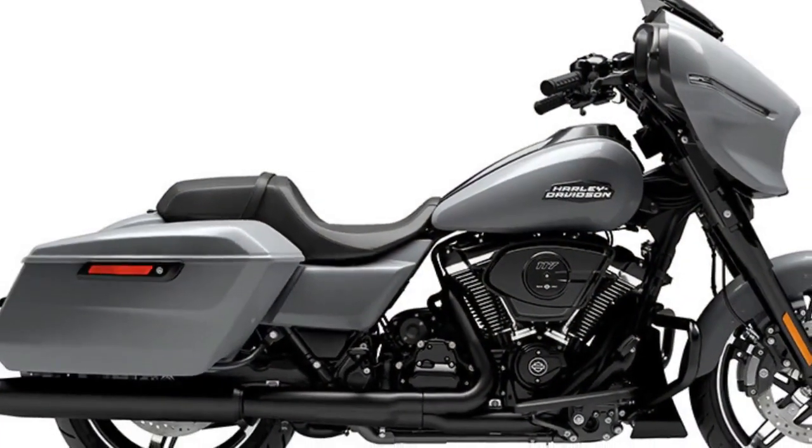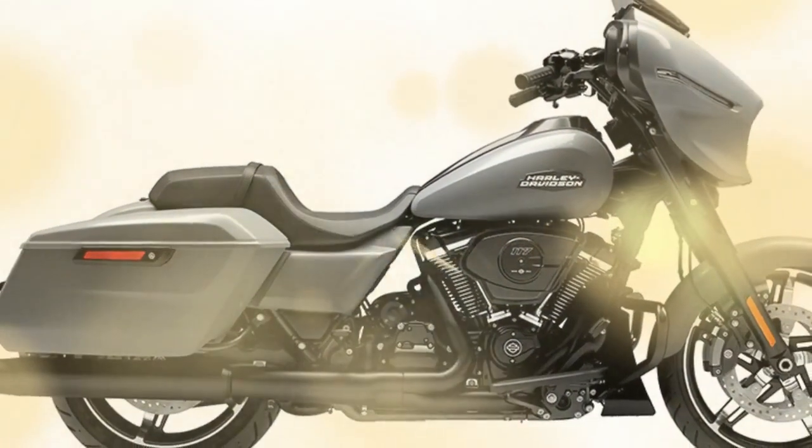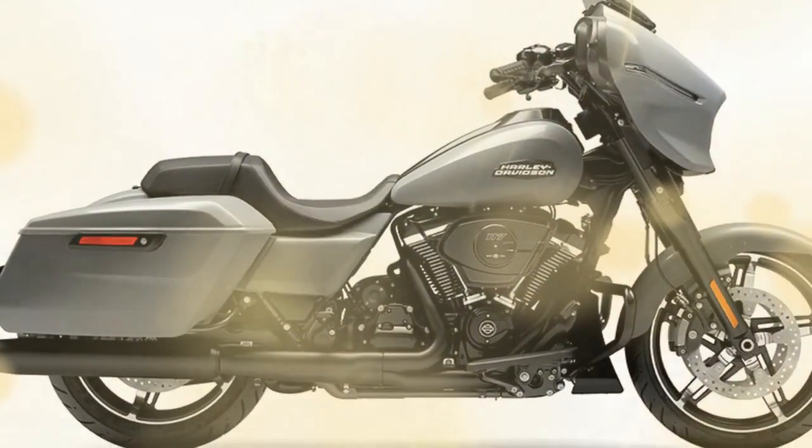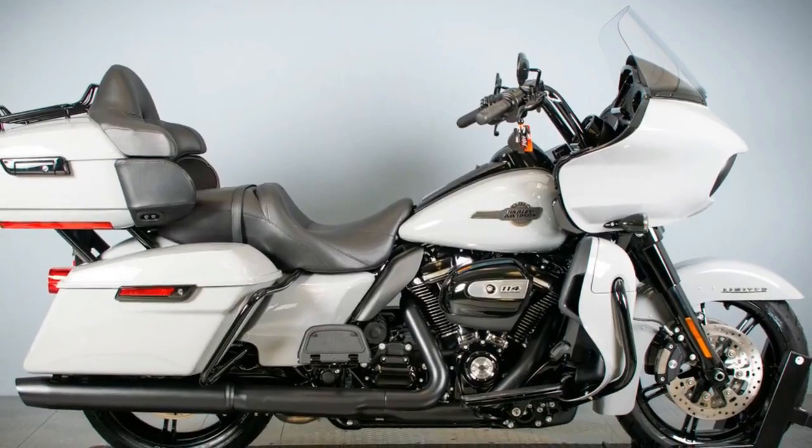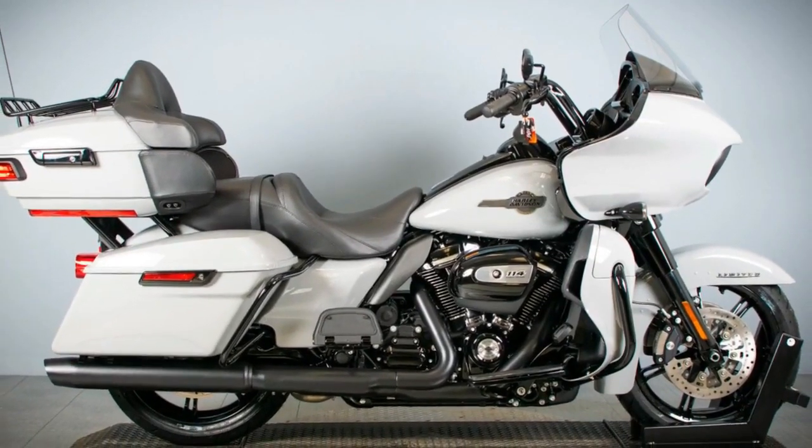While our time on the Road Glide was significantly abbreviated, we managed to confirm that there's virtually no disparity in engine performance between the two models. Both bikes share identical powertrains and transmission ratios, with weight differences of no more than 25 pounds — the Road Glide being the heavier of the two. Consequently, in terms of outright performance, there's little discernible distinction from the rider's perspective.